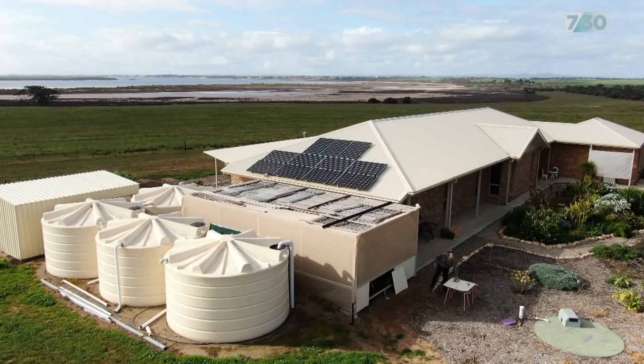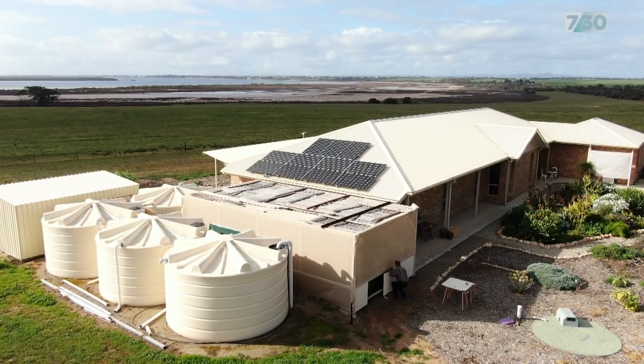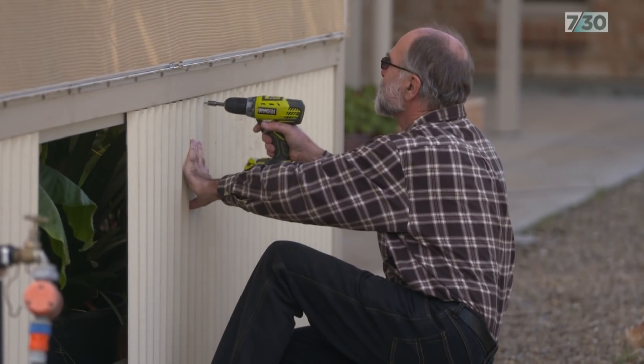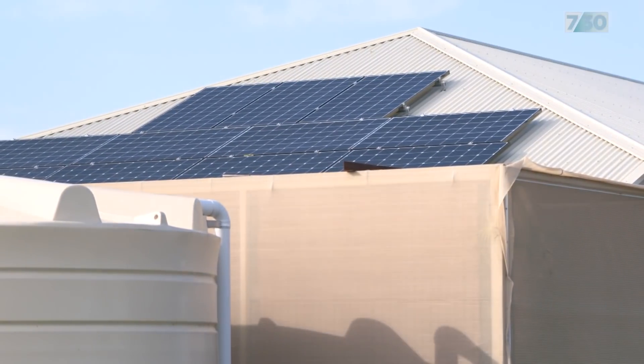These accusations that solar is causing grid problems are leading to some really dangerous policy proposals — for example, that solar households should pay for exporting their solar to the grid. What we need is a proper evidence base looking at all the factors, including the background voltage levels set by networks.